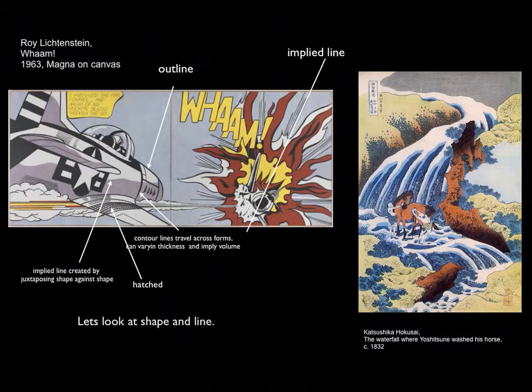Let's look at Hokusai's print. What do you actually see? Are there shapes that are linear, leading our eye around the composition? Where do you see contour lines and implied lines? Look at the green land area and shape boundaries where the land meets the water or sky. The figure of the man and horse use contour lines to define volume. Do you see any outlines in this work?